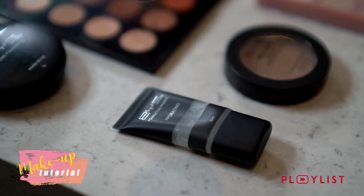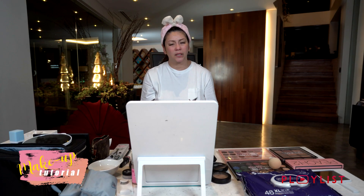This time I've already prepped my skin. I'm going to apply primer again. Like I said, I usually don't do this, but lately I've been doing makeup almost every day. So it's very useful because it really makes the makeup stick.